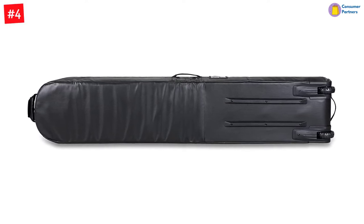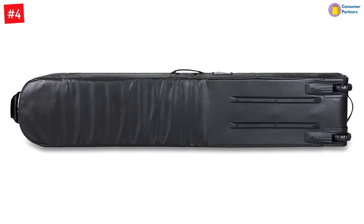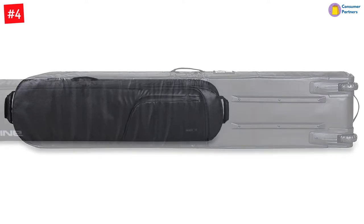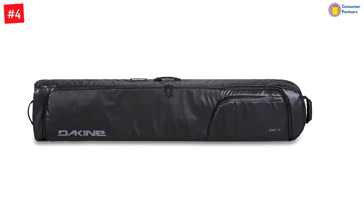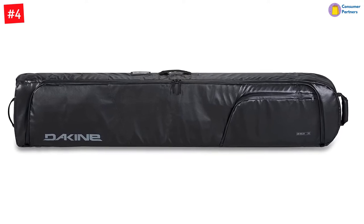The bag features an exterior zippered accessory pocket that allows you to keep everything in one place. You can pair the handle to the rolling luggage bag for one-handed towing, and the heavy-duty urethane tires glide effortlessly through airport terminals. The bag features air-breathable shoulder straps, and the 600D polyester material ensures it remains free of moisture.